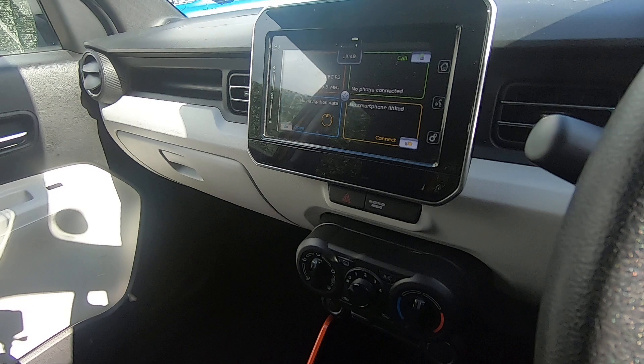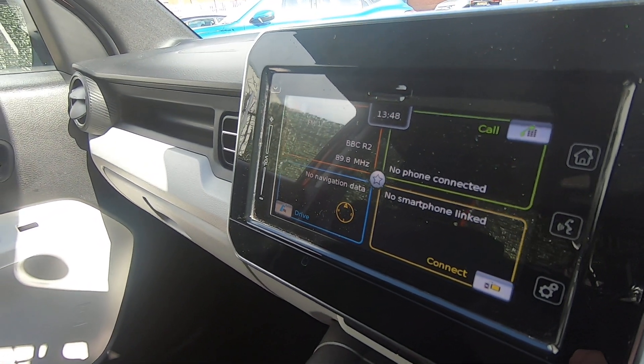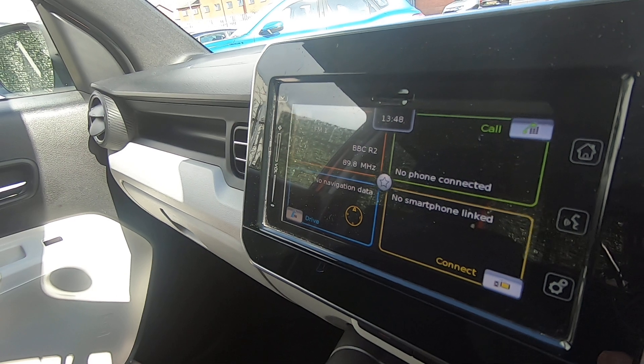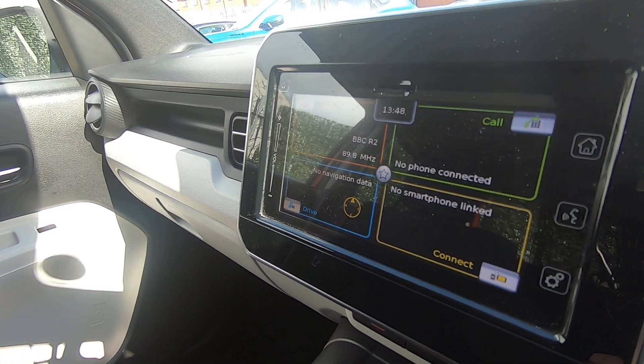The in-car entertainment features a seven-inch colour touchscreen. Here you'll find the option for sat-nav through your smartphone, Apple and Android CarPlay, Bluetooth connectivity with voice command, digital radio, and you've also got the reverse camera.